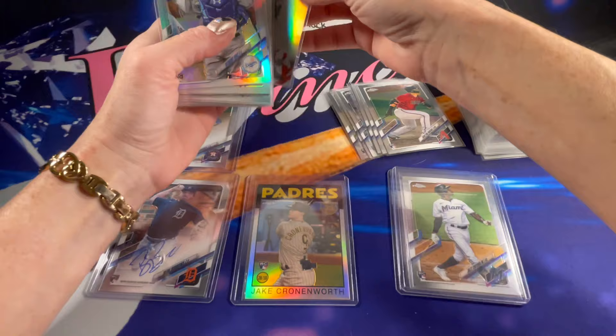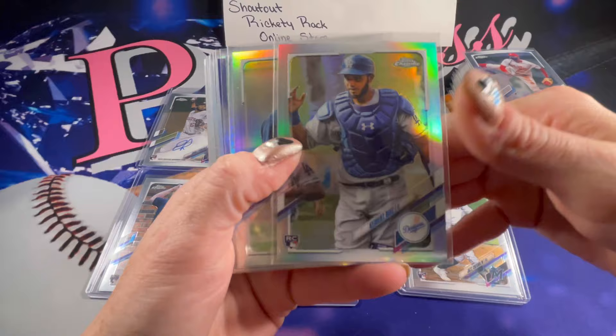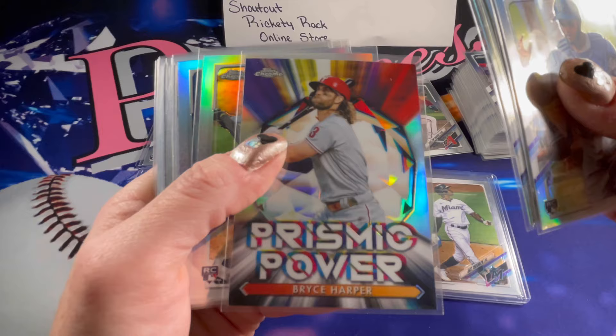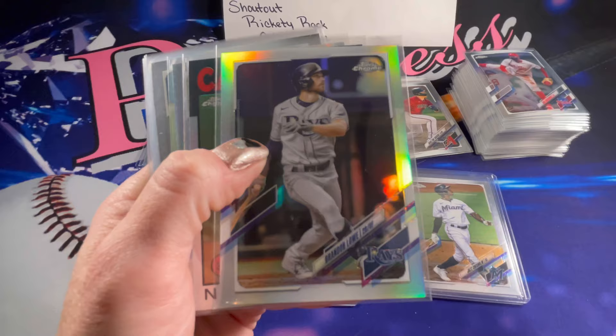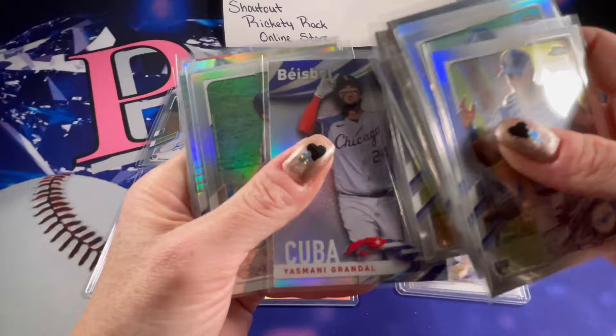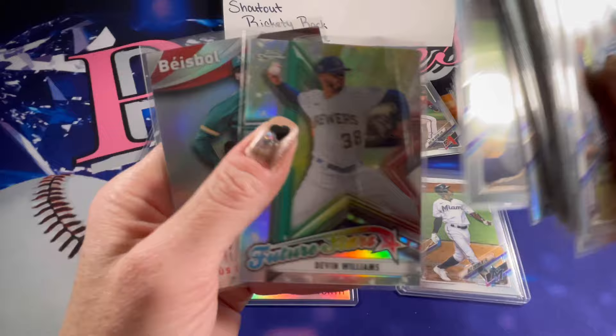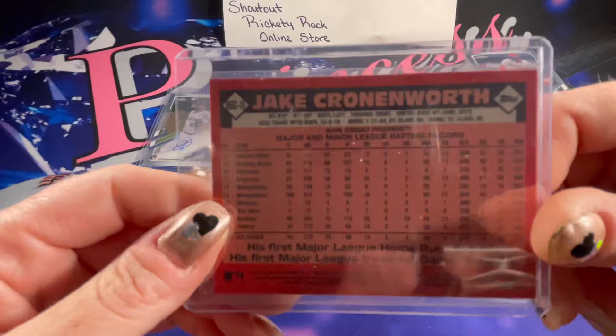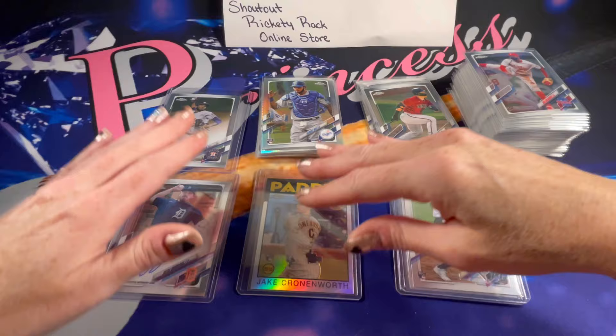For inserts and refractors — if there are any that you would like in top loaders, let me know. I really like the look of the Hyper Prisms, those are really cool. Some of the inserts in Topps Chrome like the Prismic Power and the Future Stars are really cool. There's another Hyper Prism. I did top load the Jake Cronenworth 86 throwback — those are so cool, so pretty.